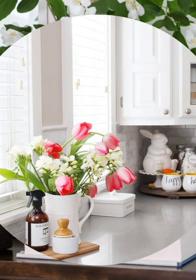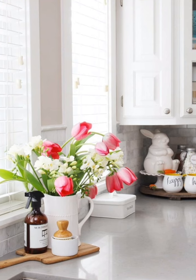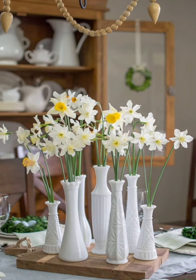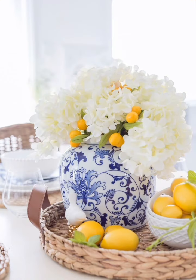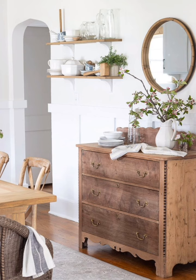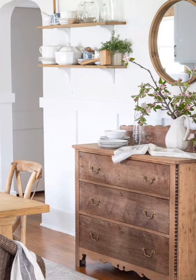Here are some spring cottage decoration tips. Number one: light and airy fabrics — swap out heavy curtains and blankets for light, airy fabrics like linen or cotton to create a breezy, fresh atmosphere. Number two: floral accents — incorporate fresh flowers or floral patterns into your decor to bring the beauty of spring indoors.